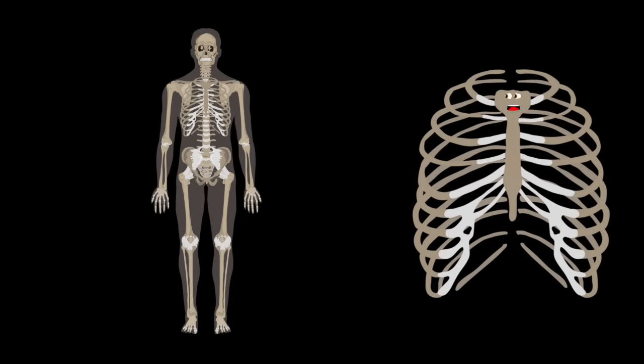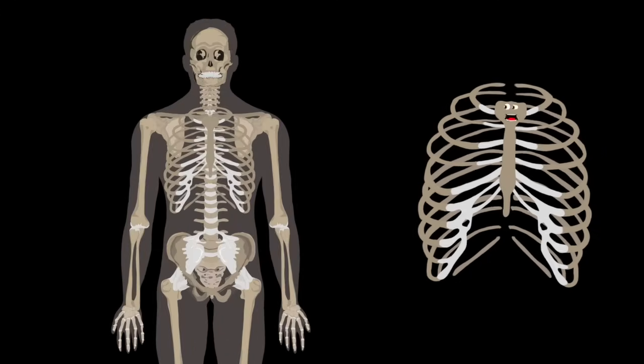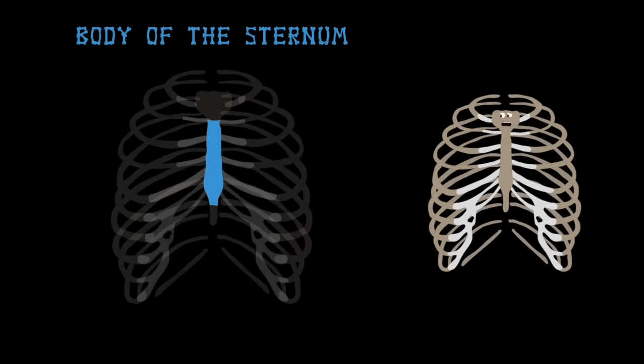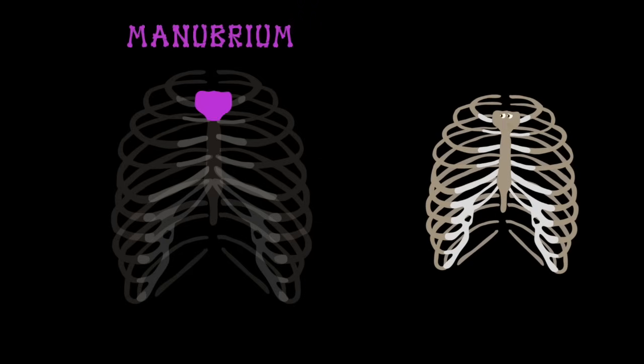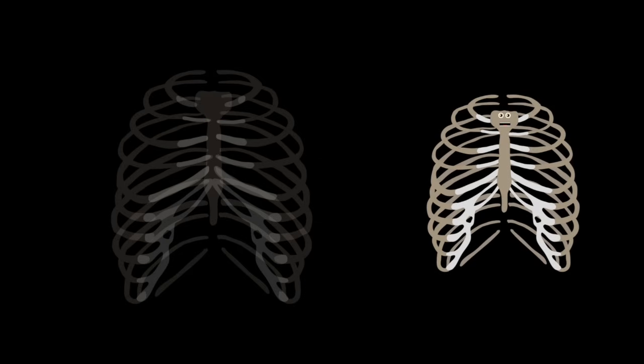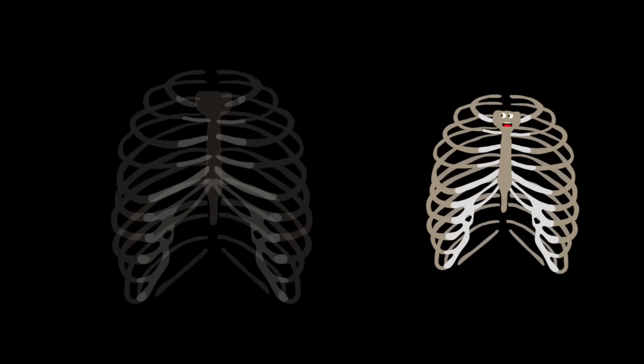Let's start by looking at all these bones in me. They wrap around your body as you plainly see. This is the body of the sternum, front and center on stage — the bottom part of the breastbone in everyone's ribcage. The manubrium's the top part of the sternum on me. The xiphoid process is the final bone in the sternum family.